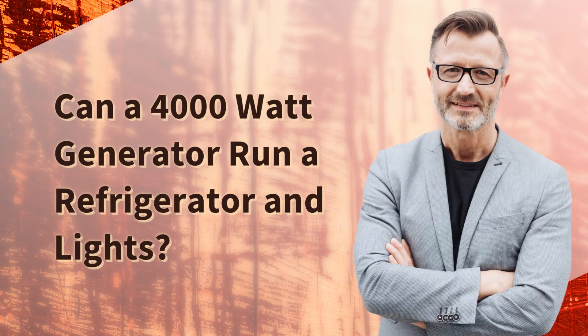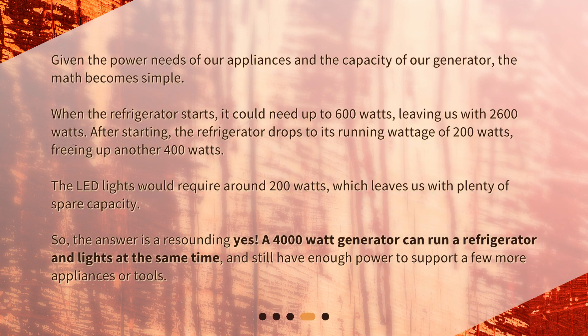Given the power needs of our appliances and the capacity of our generator, the math becomes simple. When the refrigerator starts, it could need up to 600 watts, leaving us with 2600 watts. After starting, the refrigerator drops to its running wattage of 200 watts, freeing up another 400 watts. The LED lights would require around 200 watts, which leaves us with plenty of spare capacity.